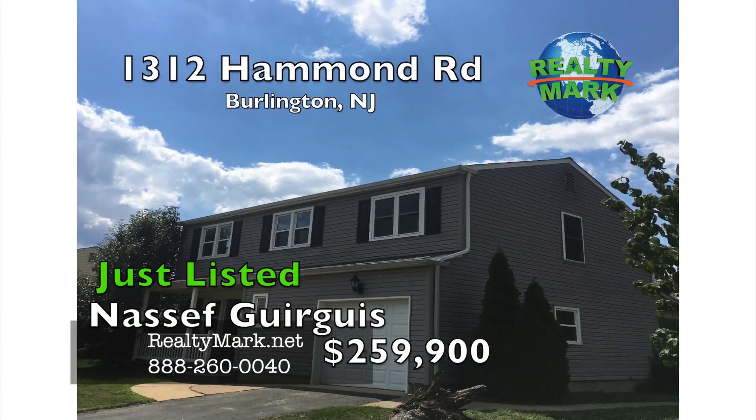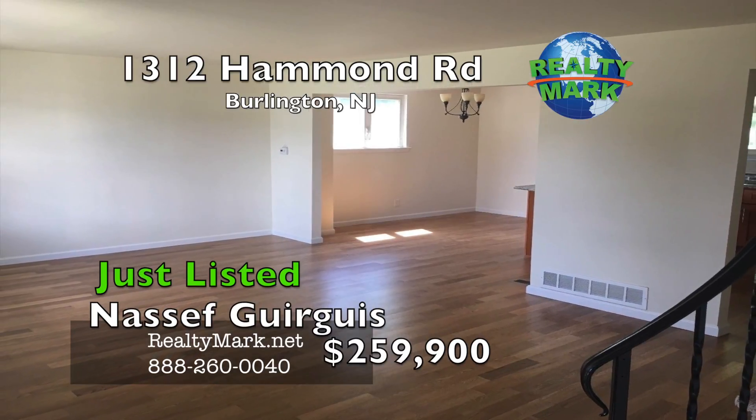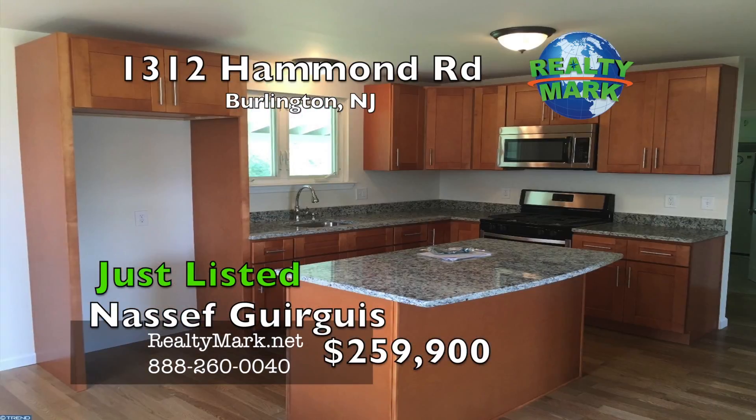This home is a beautiful four bedroom, two and a half bath colonial with an attached garage. This home has been completely remodeled top to bottom. The home has a newer roof, windows, HVAC, all freshly painted, new carpets, and new hardware throughout.